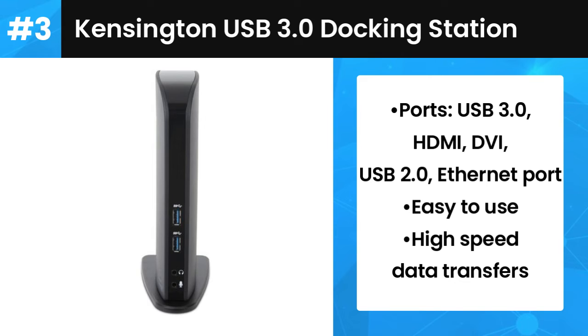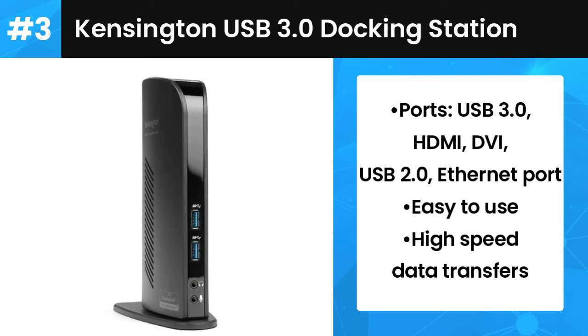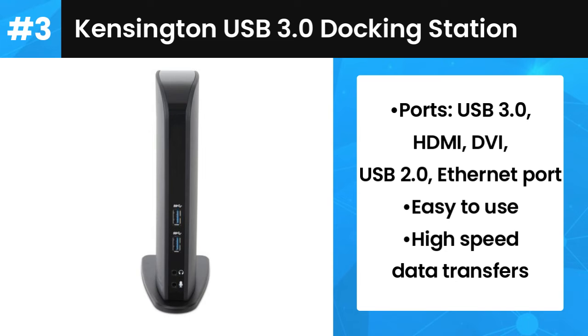Some users have reported that Windows 10 doesn't always automatically recognize it, so you may need to download new drivers from the Kensington support page. It sits nicely next to your laptop and it's affordably priced. It really is one of the best laptop docking stations around right now.